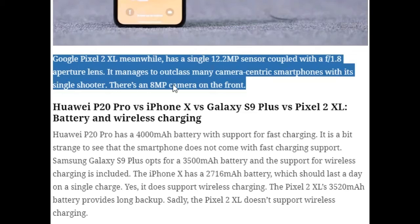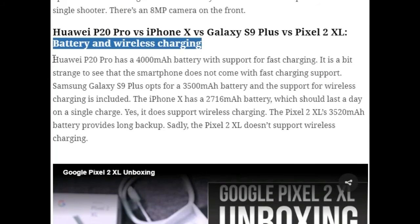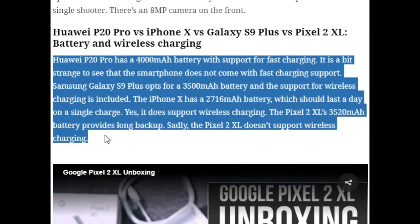Regarding battery: the Huawei P20 Pro has a 4000mAh battery with fast charging support. The Samsung Galaxy S9 Plus has a 3500mAh battery with wireless charging support. The iPhone X has a 2716mAh battery that lasts a full day but does not support wireless charging. The Pixel 2 XL has a 3520mAh battery offering long backup, but also lacks wireless charging.